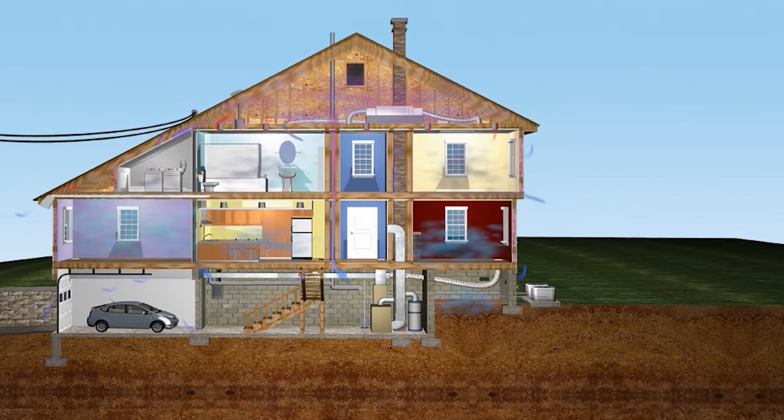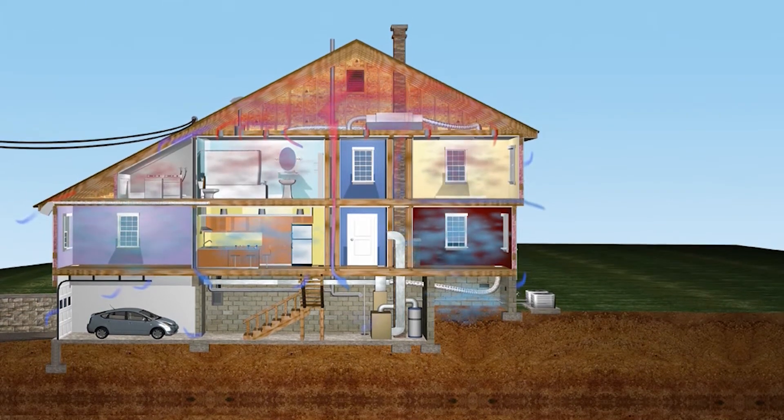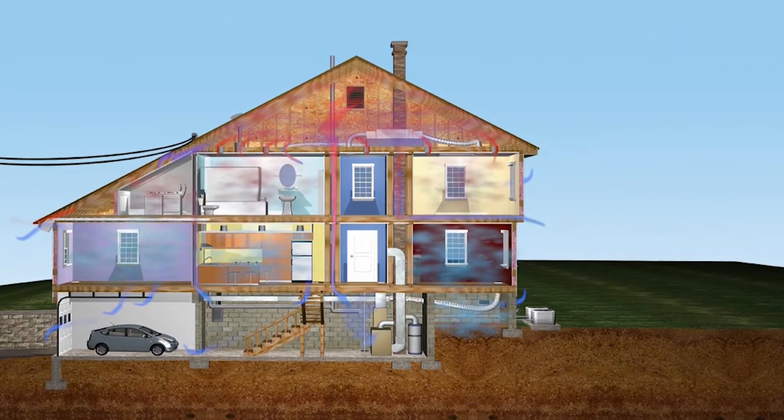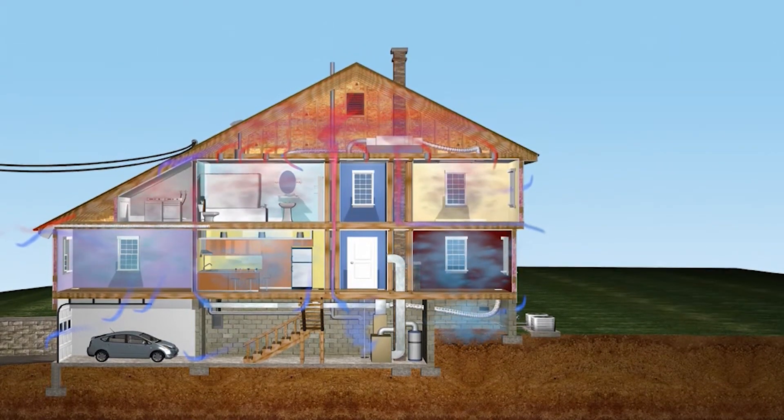The Stack Effect is a driving force in understanding how your energy is lost in your home. I think most of us have heard that warm air rises. This is because warm air is lighter or more buoyant than cold air. When we heat our homes, that warm air rises to the top of our home and creates a positive pressure.